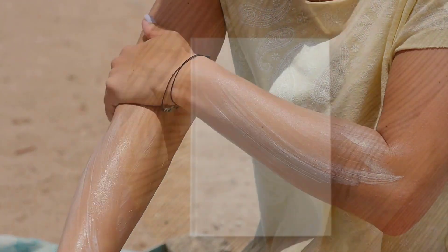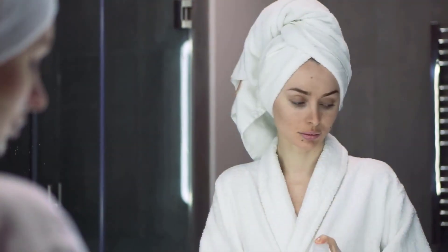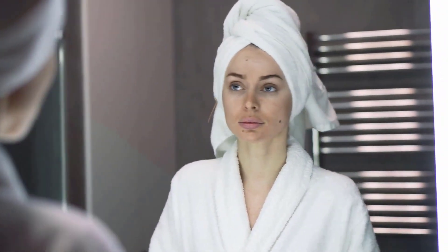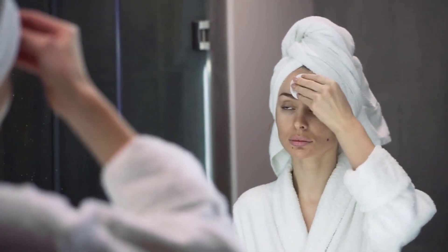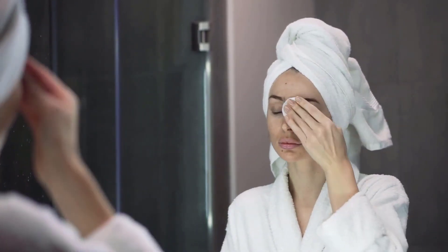Use sunscreen with SPF 30. Toner helps to unclog skin pores and keep skin cool — check and buy a well-branded toner. Rose water works well as a homemade toner.